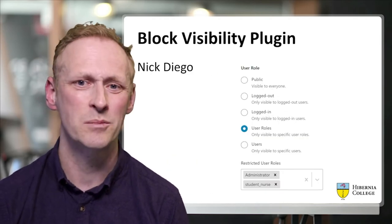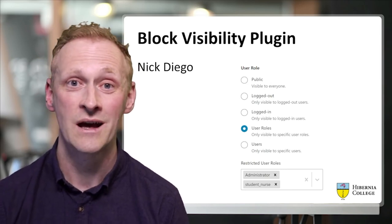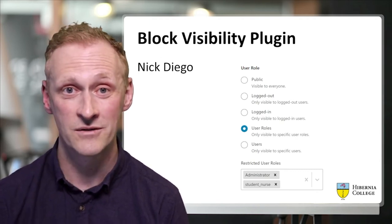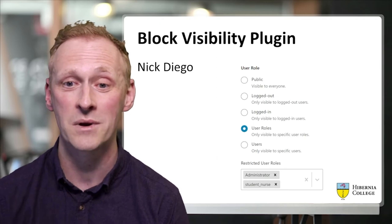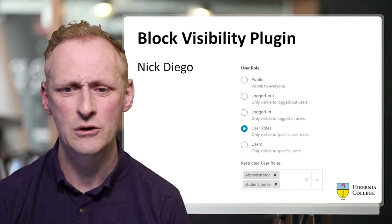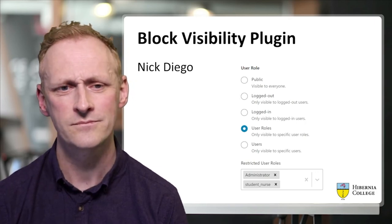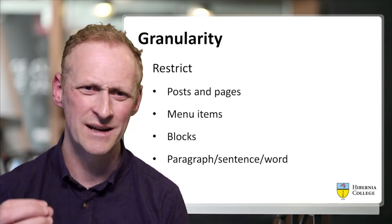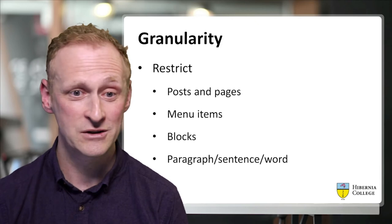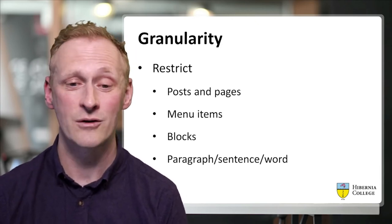The other plugin I mentioned was the Block Visibility plugin by Nick Diego. This is a wonderful plugin for managing and restricting who can see blocks on a page. There are many different ways to restrict the visibility of blocks — whether it's time-based, whether people are logged in or not, or even down to a specific user. We used it with user roles, simply saying this block is available to everyone with this user role. Using a combination of these plugins, we had great granularity across all of the content — the ability to restrict pages and posts, menu items, blocks, and even individual paragraphs, sentences and words.